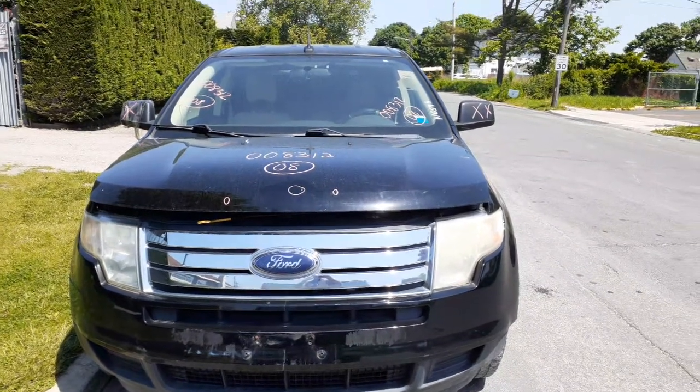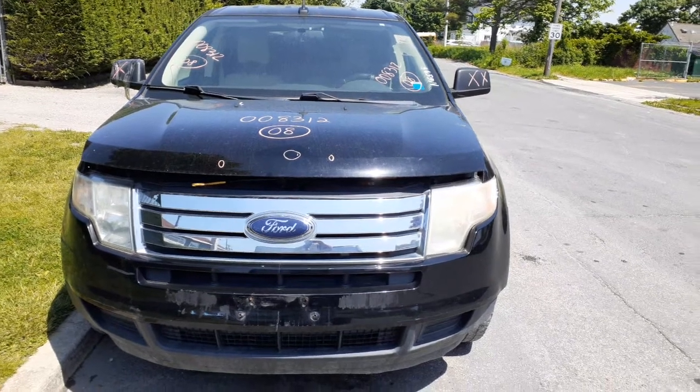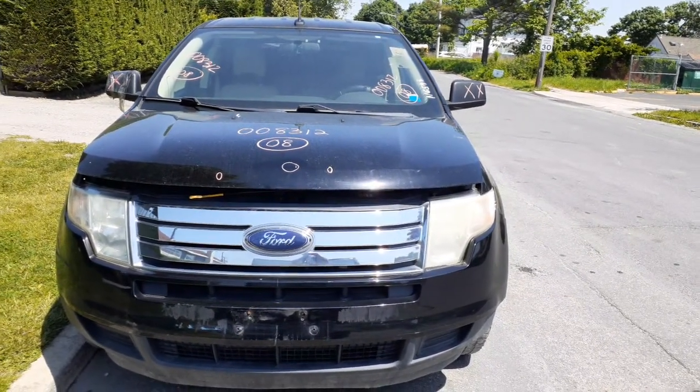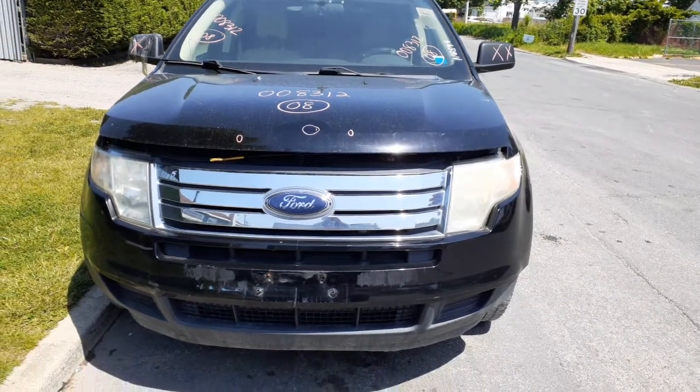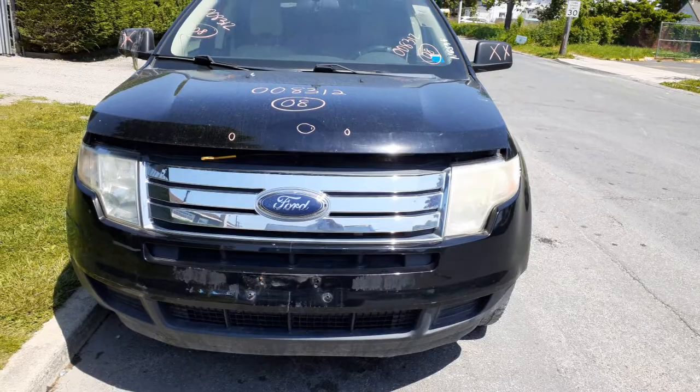The newest addition to the inventory is the 2008 Ford Edge, 3.5 automatic front wheel drive. Stock number is 8312. It's got a bad rack and a bad transmission, and the body's in bad shape.